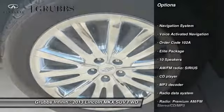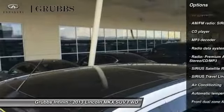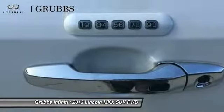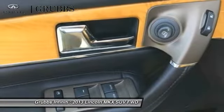Power passenger seat. Traction control. Navigation system. Air conditioning. Dual airbags. Power steering. Alloy wheels. Four wheel disc brakes. Voice activated navigation system. Compass.